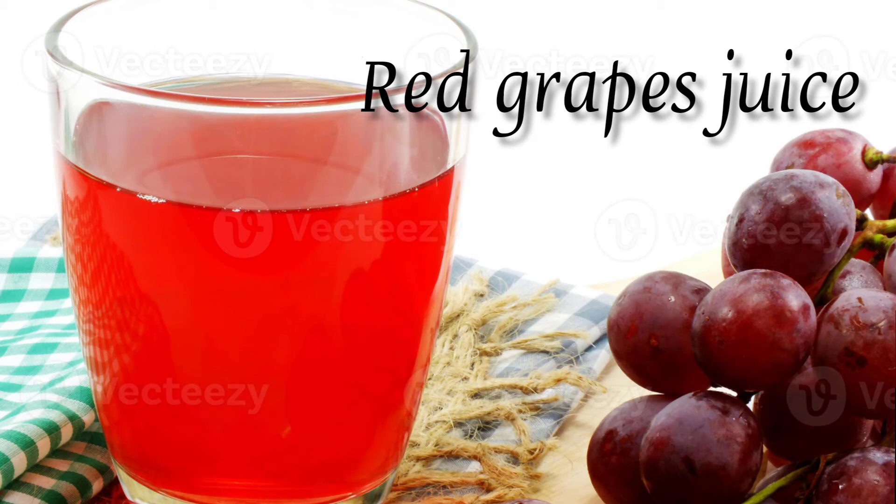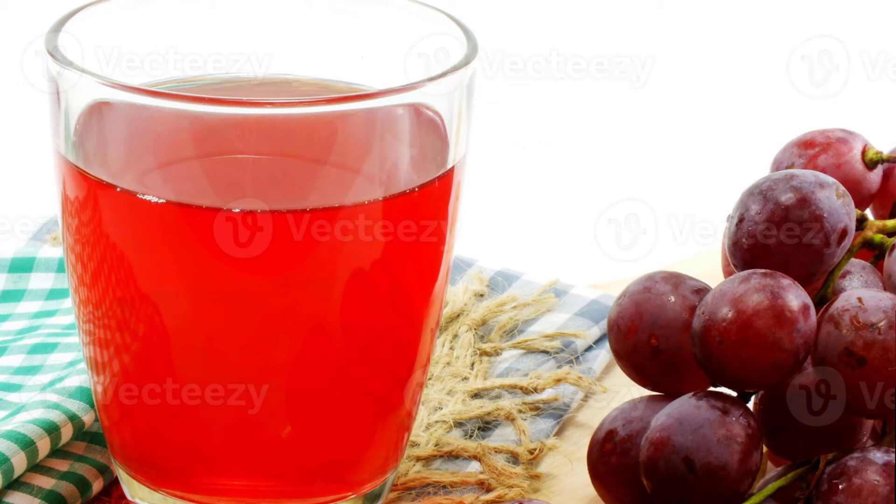Red grape juice. You can do an even one-to-one swap, but for even better results include a splash of white vinegar with your grape juice.